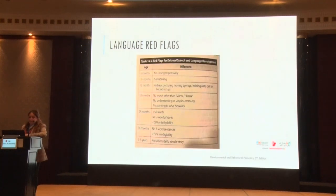Language-related red flags: at six months, not cooing responsively; at 10 months, not babbling; at 12 months, not gesturing or waving goodbye; at 18 months, no words other than mama and dada, no understanding of simple commands, and not pointing to what they want. There's a window — it's not that every child must hit milestones at exactly 12 months. Give a four-to-six month time frame, recognizing differences from one child to the next.